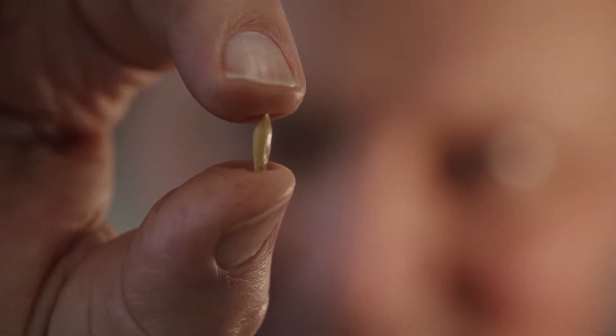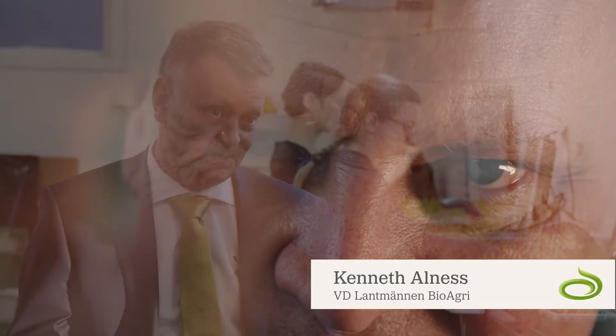The traditional way to protect crops against diseases is to use chemicals, dressing the seed before the farmer sows it in the field.